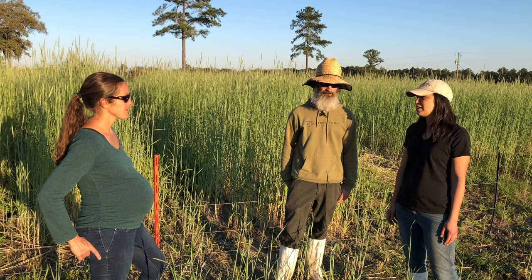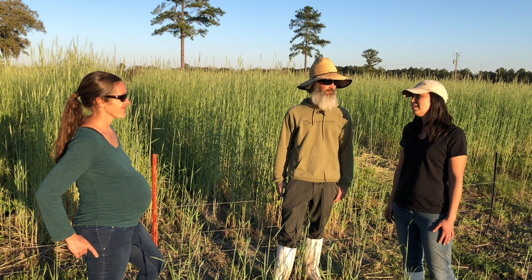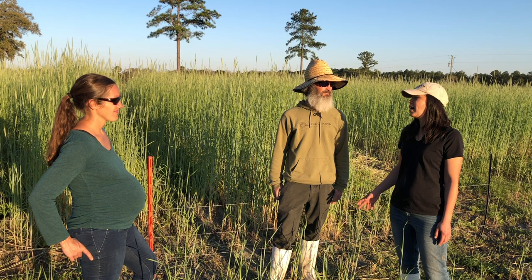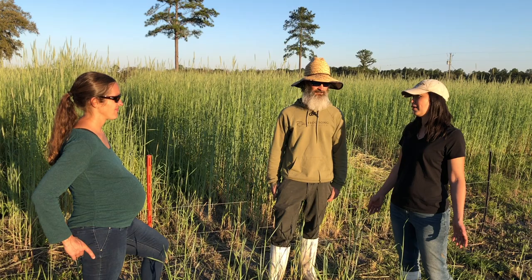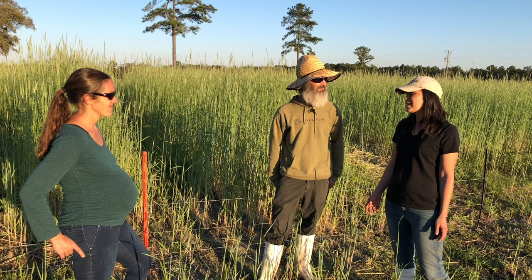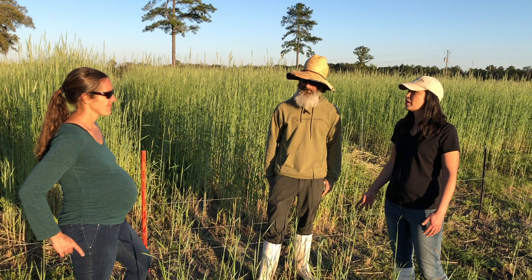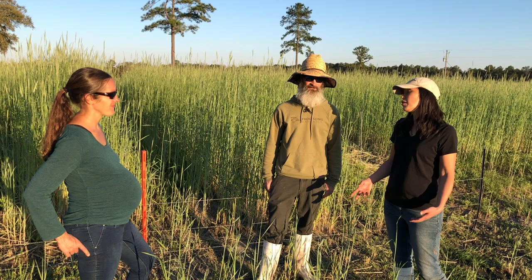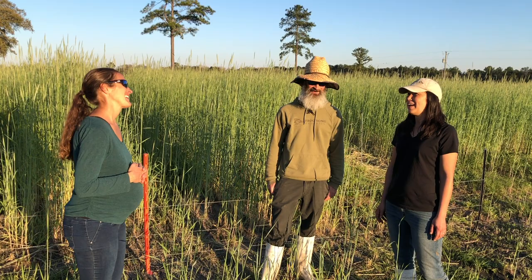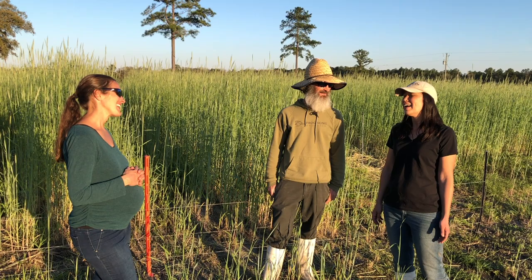We started with just wanting to have really great food to eat ourselves and share with the community. John is super motivated to make our food available to as many people as possible — not exclusive. We started with about six acres in 2011, and 2021 is actually our 10th year on the farm. In that time we've expanded to over 60 acres, grow over 80 different kinds of crops, have a few dozen pigs, a few hundred chickens, and we've expanded our reach beyond Alachua County.